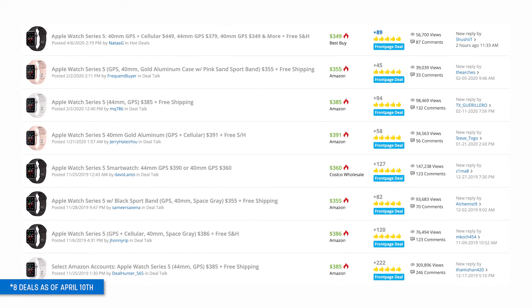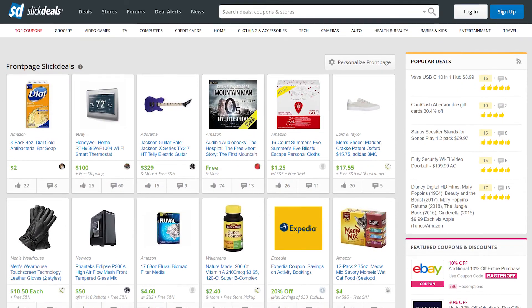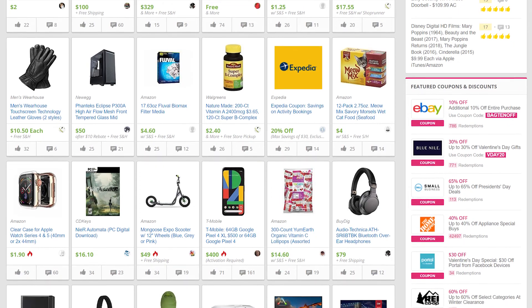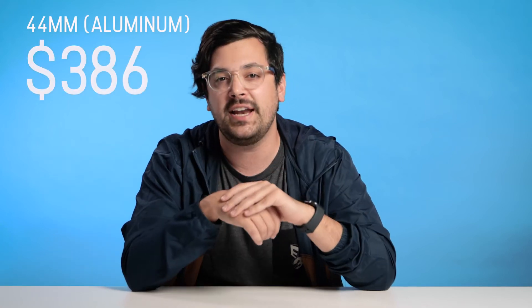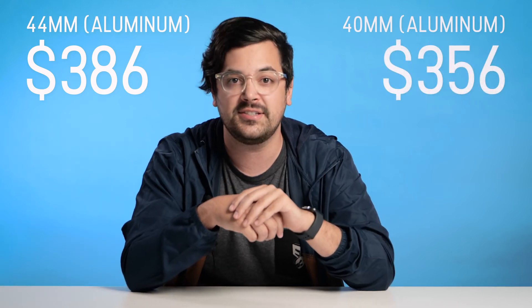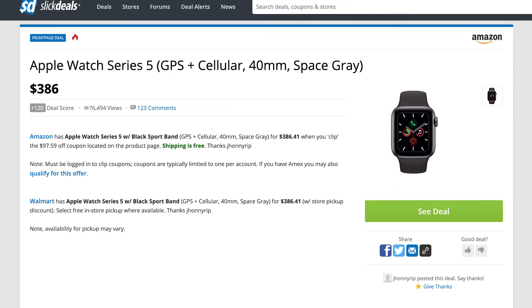You should never pay retail price, because here at Slick Deals we've seen seven deals hit our front page since the watch was released in September. The Slick Deals front page is kind of like Reddit for deals — our community finds and shares deals, they vote them up, and the best ones hit our front page. For the seven deals that hit the front page, the average price of the 44mm standard aluminum model was $386, and the average price of the 40mm standard aluminum model was $356. By far the best deal we've seen yet for the Series 5 was the 40mm cellular model for $386 at Amazon — normally 500 bucks, so that was the biggest savings by far.